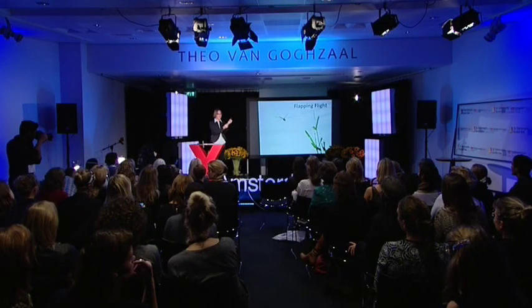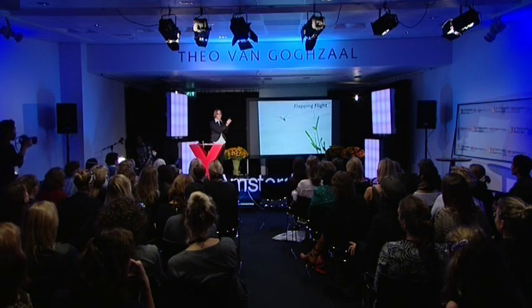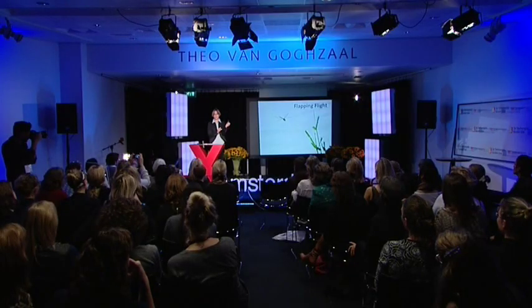I would like you to meet the DelFly Micro. It is a very small flying robot. It actually flies, flapping its wings like this. It is the smallest flying robot that flaps and carries a camera in the world.